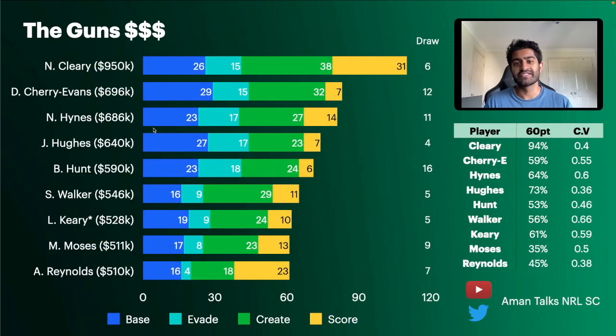These stats paint a clear picture of why Cleary is the best halfback in SuperCoach — his create and scoring averages are significantly higher than the next best options. Playing for the Panthers, he's crucial to their system, they score so many points, he's the goal kicker, and he's setting up tries. Cherry Evans is next at 32 in the create category, then Adam Reynolds at 23 in the scoring category — both prolific goal kickers.